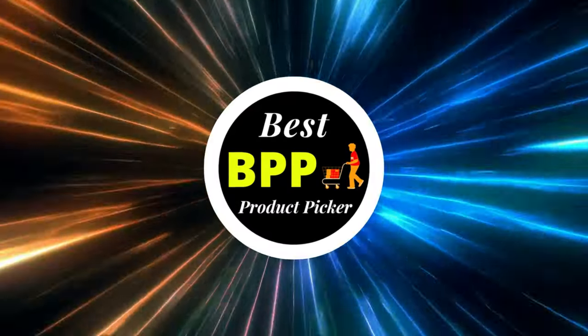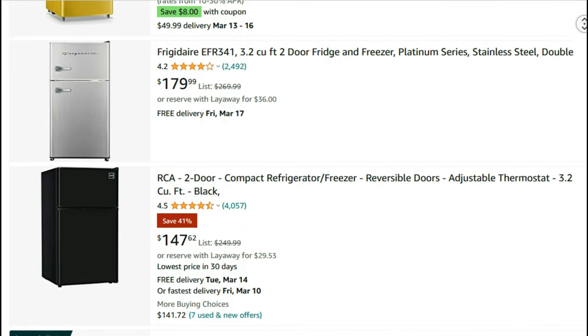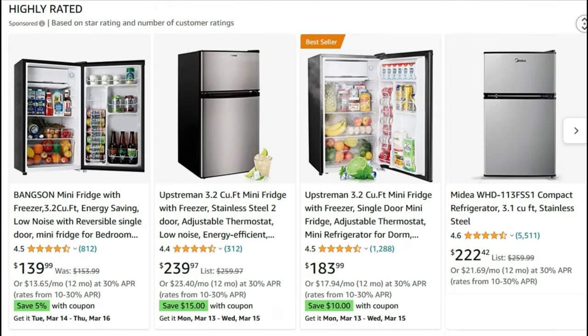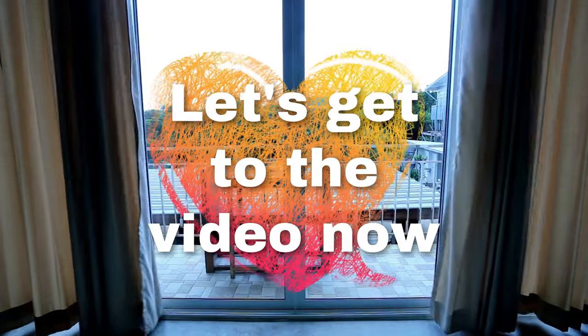Greetings from Best Product Picker. Today I'm going to present you the top best mini-fridge with freezer available on Amazon. Product links are included in the description below. Let's get to the video now.